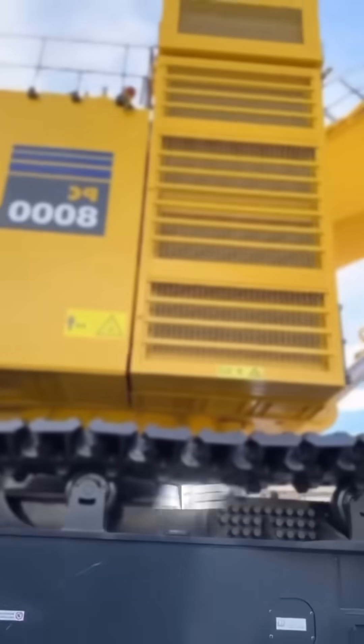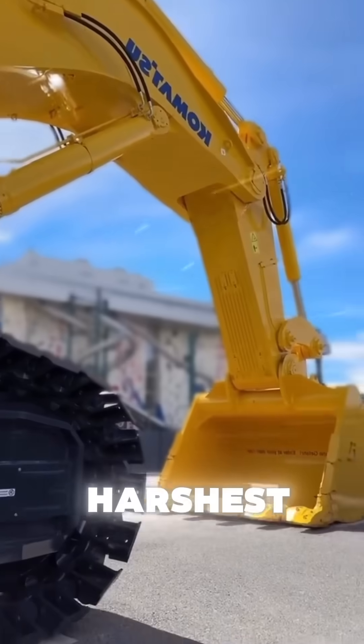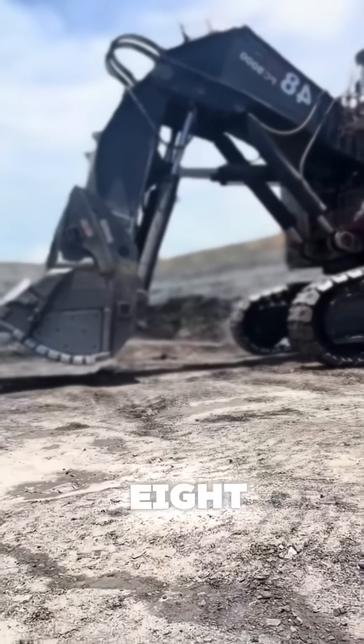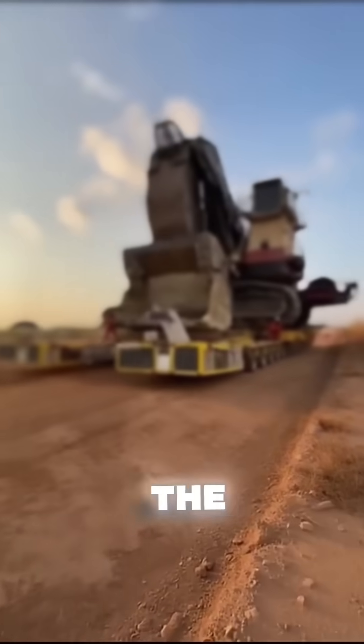Its robust chassis and ultra-durable components are built to last, even in the harshest environments. With simplified maintenance and unmatched reliability, the Komatsu PC-8000 stands as a cornerstone of the mining industry.